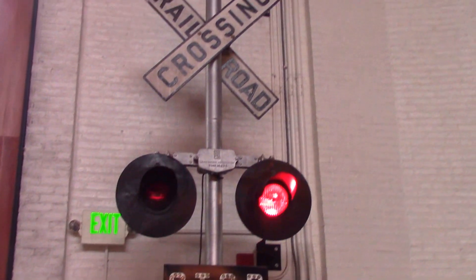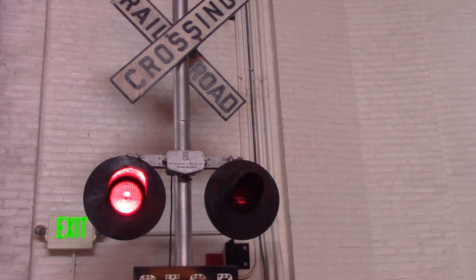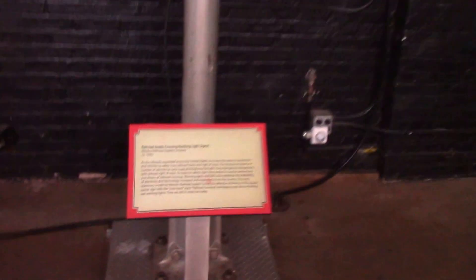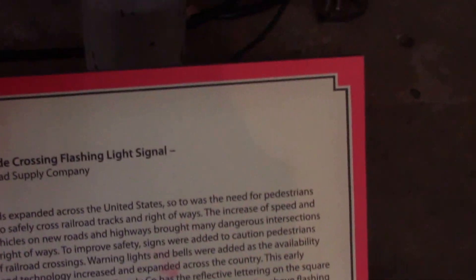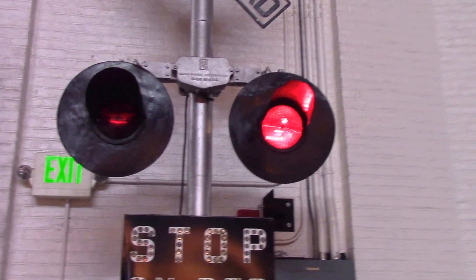Hello YouTubers, we're back again. As you can see, what's flashing is an old railroad crossing signal. This railroad crossing was made by the Western Railroad Supply Company. These were produced in about the 1930s. This was the real innovation of the signals we use today — they have flashing warning devices to let everyone know a train is coming.